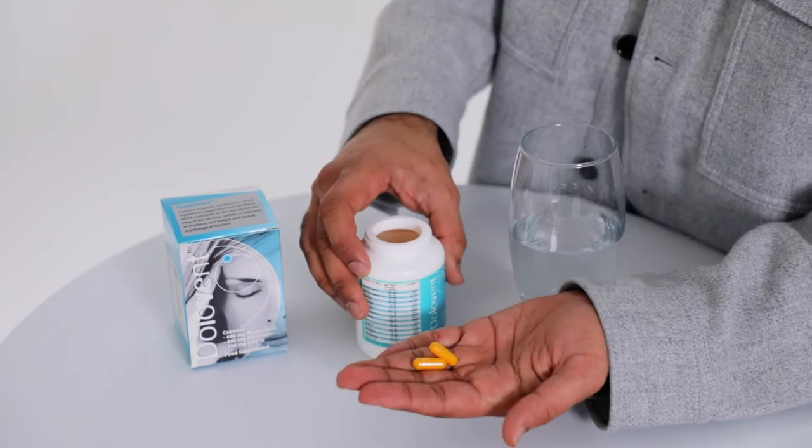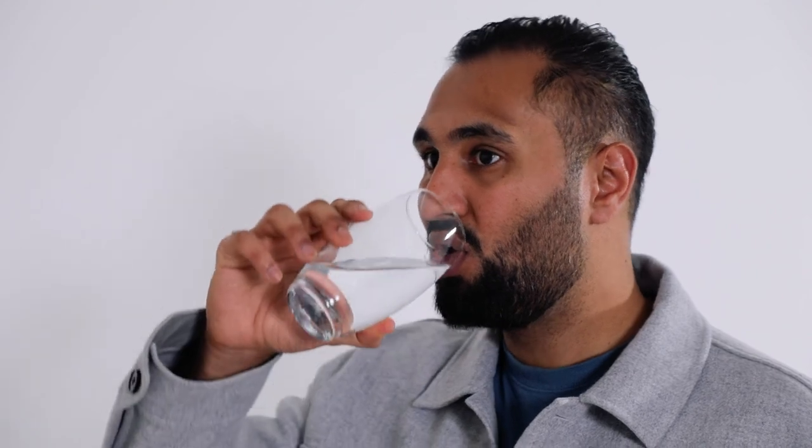Simply take two capsules first thing in the morning and then take a further two capsules in the evening. We recommend doing this for at least three months to build up your nutrient levels and to feel the full effects of Dollivant.